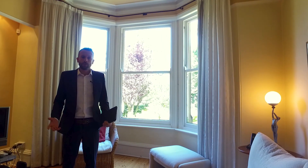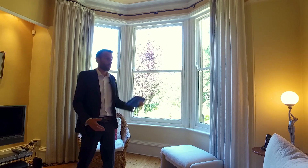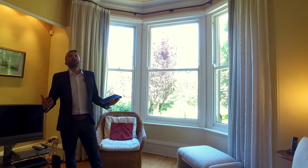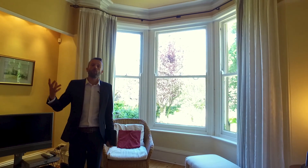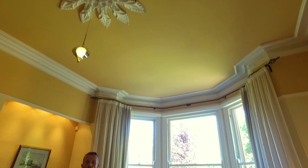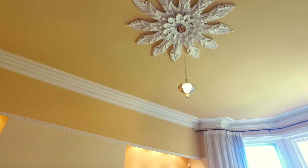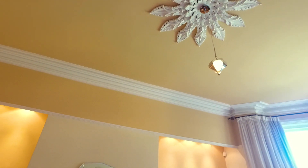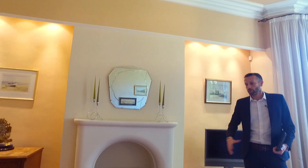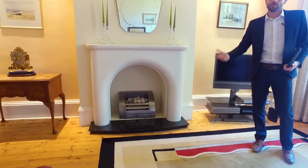So here we are in the main reception room of the property, which is set up as the lounge and main living area. It looks out onto the garden. Again we've got double-height ceilings and fantastic ceiling roses with a feature light. The property itself was built in 1879 so it's packed full of features. This room is slightly more art deco. The floor itself is wooden, stripped back, and the rest of the downstairs is either carpeted or tiled in the kitchen.